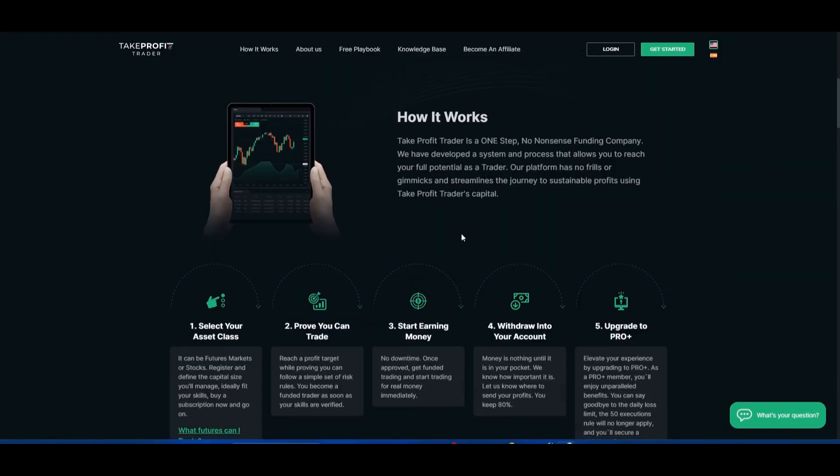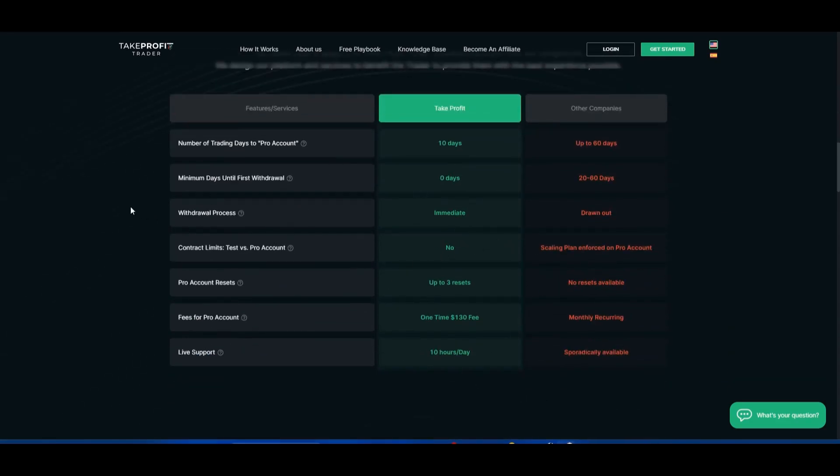Here is Take Profit Trader's website. It is a bit hard to find information, but if you go to the knowledge base and type in what you're trying to find out, it is pretty helpful.